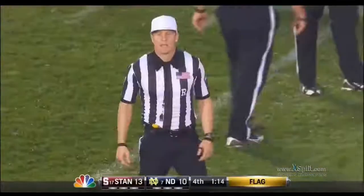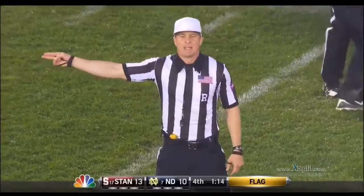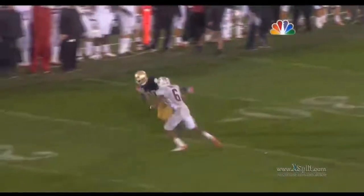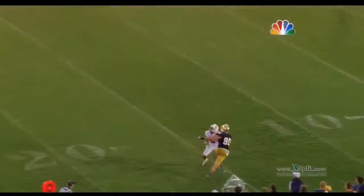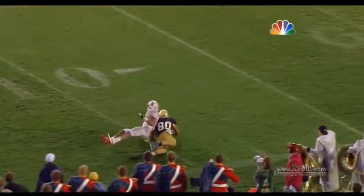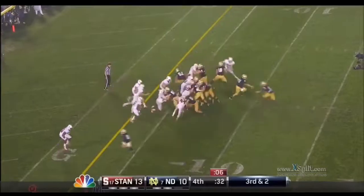That wasn't pass interference. I've watched this play a few times — I think it's just incidental contact, and it bothers me that they call it pass interference. I get it, his hands were on him, and by the letter of the law it's pass interference. But I think Eifert is causing just as much contact as the defensive back. But that's neither here nor there.